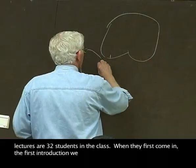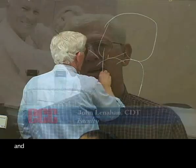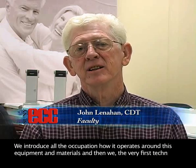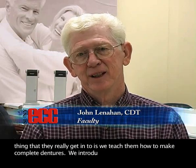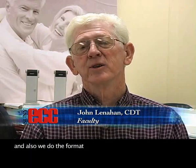When they first come in, the first introductions we have, we introduce the industry to them. In another course, we'll teach them how to use the equipment and materials we'll be using. We introduce all of the occupation — how it operates around the equipment and materials. The very first technical thing they really get into is we teach them how to make complete dentures, and we do the format for restorative crown and bridge work.